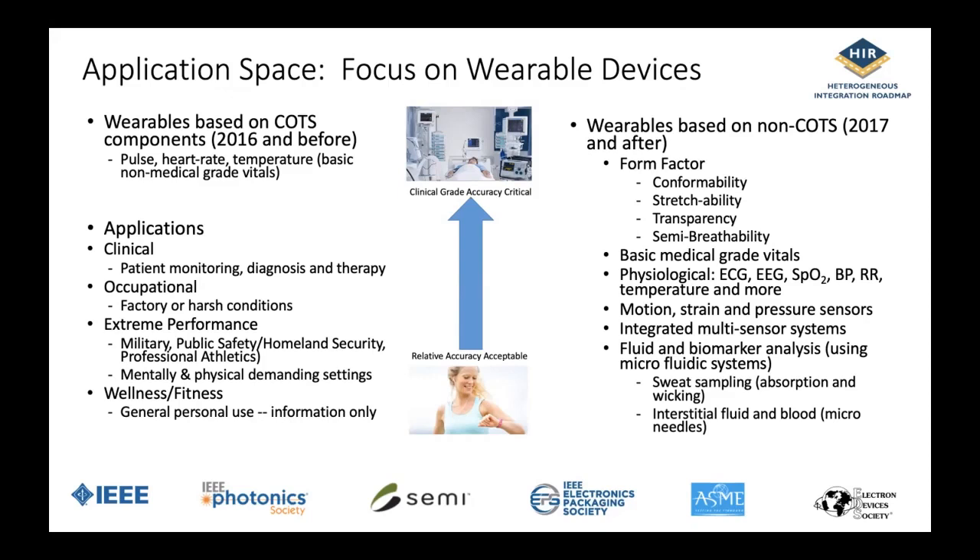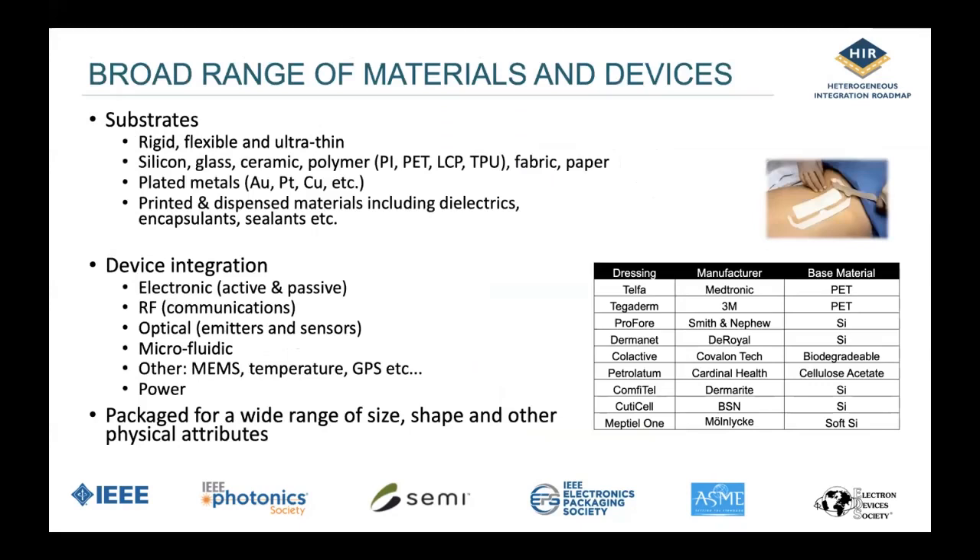Looking at various roadmaps and surveys as we prepared the chapter, the future is stretchability. The future is conformality. The future is to provide all of these various functions, including fluidic analysis, into wearable patches. Very key to this are materials, substrates, and of course all the materials that go into the device, ways to package them, and all forms of devices including RF and optical, fluidic, and motion sensors, and power.